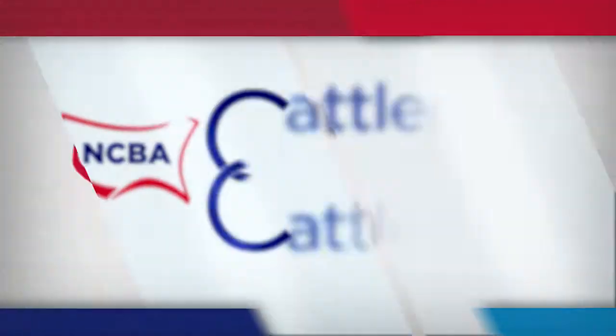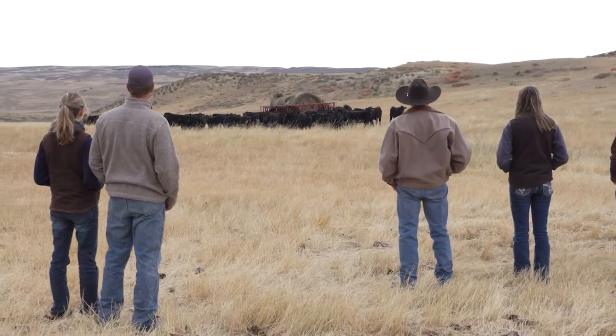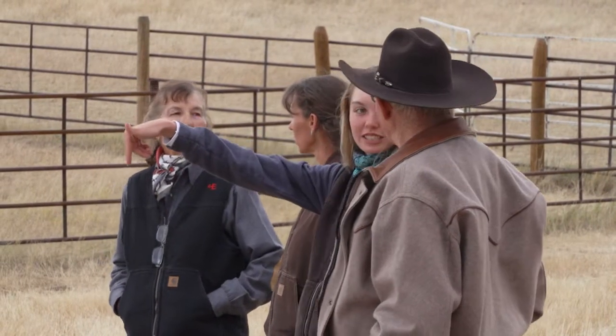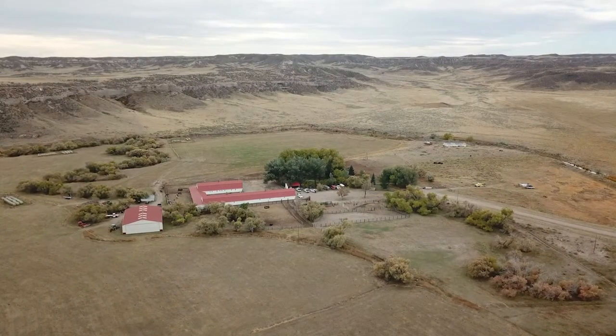Gelbvieh cattle are popular in several countries around the world, including here in the U.S. Reporter Brian Baxter introduces us to producers who believe Gelbvieh genetics help improve the performance and profitability of their herds. One of the strengths of America's cattle industry is the men and women who, working together, have built family businesses sustained across multiple generations. The ranch was started by my great-grandfather about 140 years ago — Donald MacDonald came from Scotland and immigrated to Canada in the late 1860s, then came down to Chugwater Creek and decided that's where he wanted to set up his ranch.